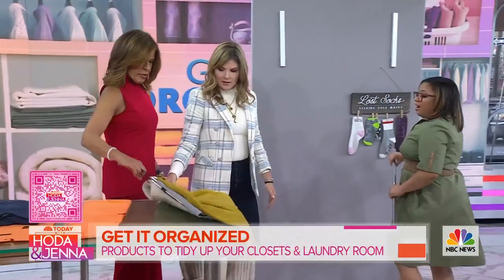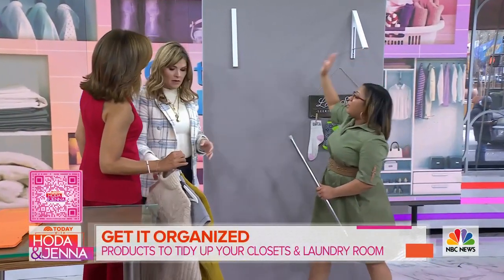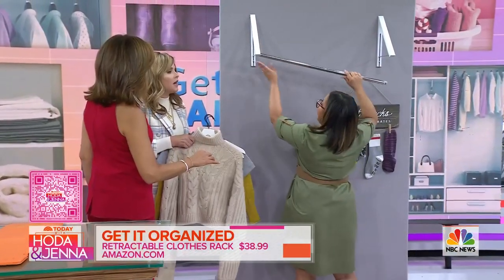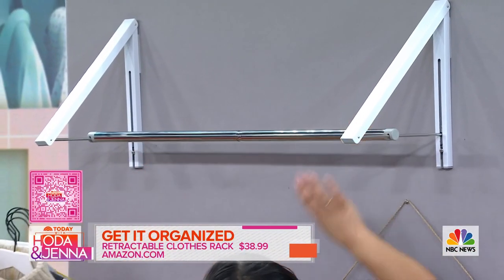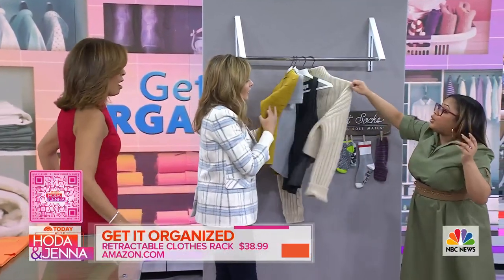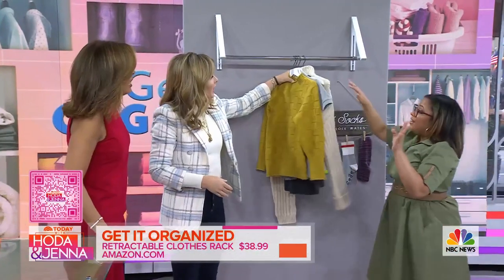Moving into the laundry room — look at how flat this is. If you have clothes that you want to air dry, you now have a system for getting your clothes to hang and dry. It can lay flat on the wall — it's great for space-saving.